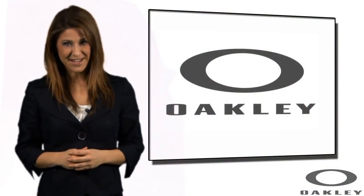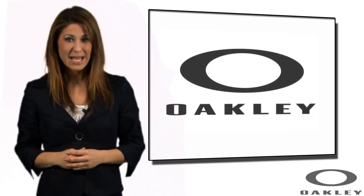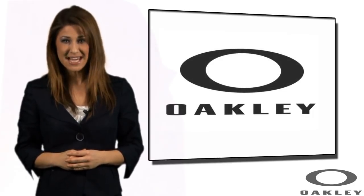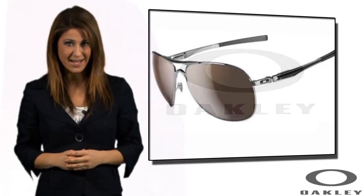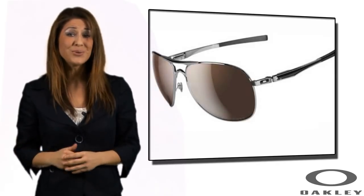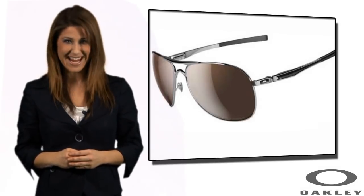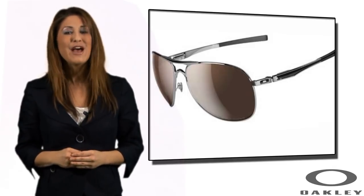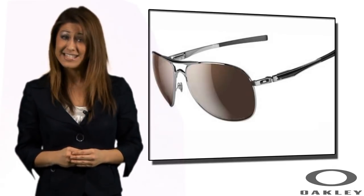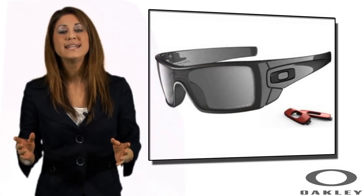Oakley have decades of innovation behind them, delivering groundbreaking sunglass technologies and blending science and art so successfully that they have been awarded more than 600 patents worldwide. As our range below shows, Oakley sunglasses have a diverse selection, covering all tastes and needs, from casual styles like the Oakley Plaintiff to the ever-popular Flak Jacket, ideal for both sports and everyday use too.